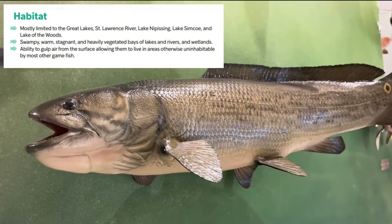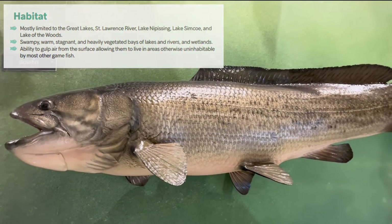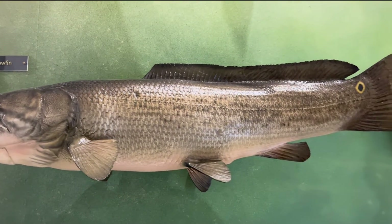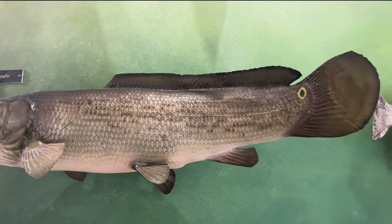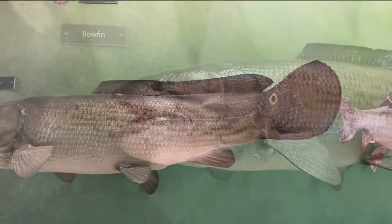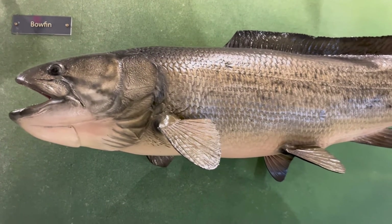Bowfin are mostly found in the Great Lakes, St. Lawrence River, Lake Nipissing, Lake Simcoe, and Lake of the Woods. They prefer warm swampy water that is low moving or still with lots of vegetation. Their air bladder allows them to live in stagnant areas that are uninhabitable for other game fish.